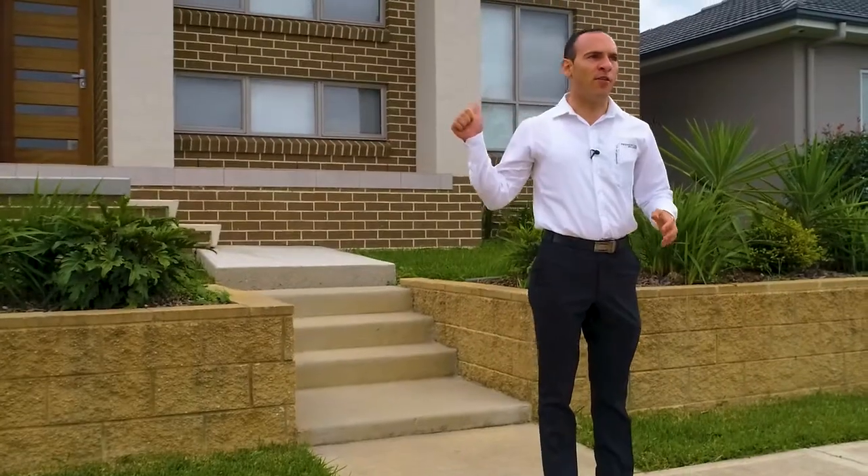Hi, it's Nick Gorsi here from Prudential Real Estate, and today we have a special treat for you. We are coming to you from this great investment opportunity at number 31 Dewcross Street in Orrum Park. This property features a four-bedroom home with a one-bedroom studio. Let's go inside and check it out.